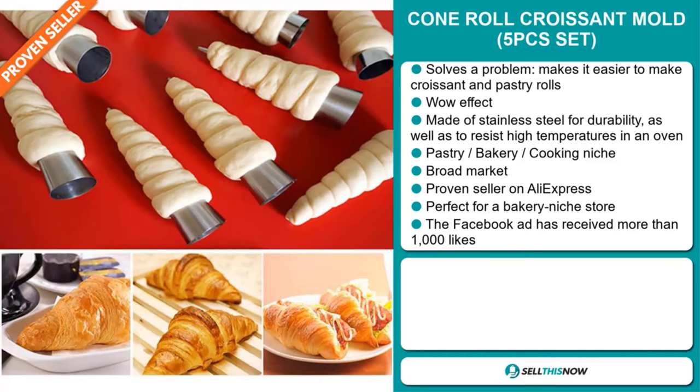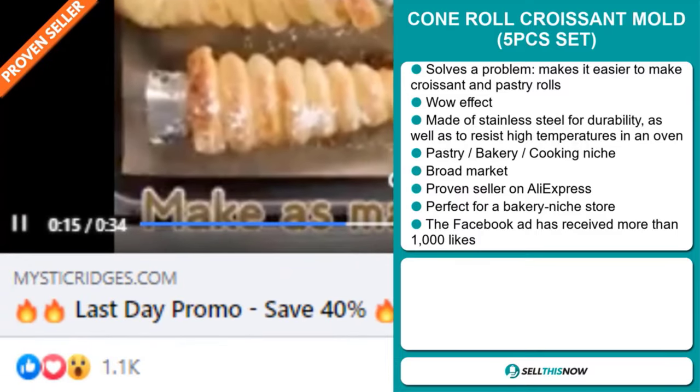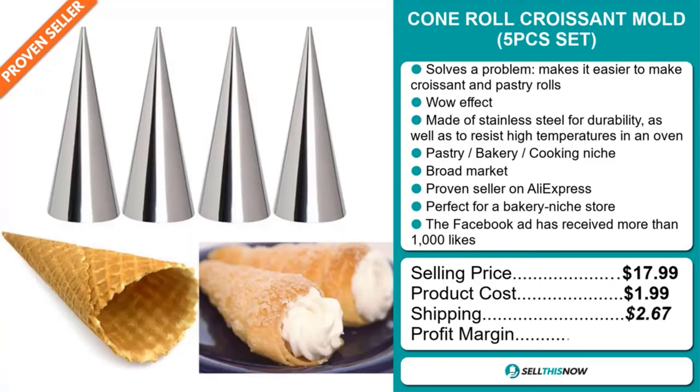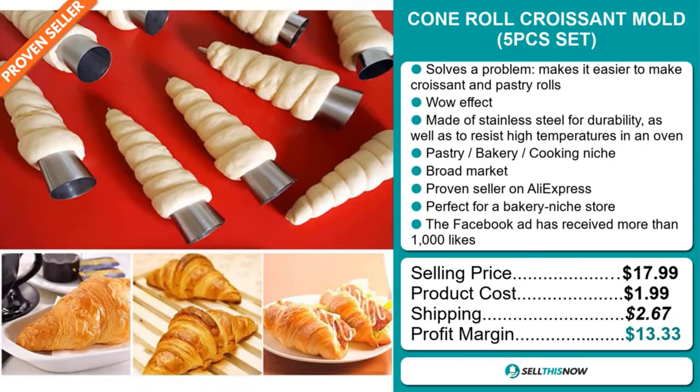The Facebook ad has received more than 1,000 likes. The selling price for the Cone Roll Croissant Mold five pieces set is just under $18, whereas the product cost is only $1.99. Shipping will set you back $2.67, so you're looking at a good profit margin of $13.33. Sell this now.